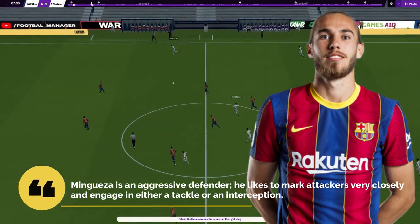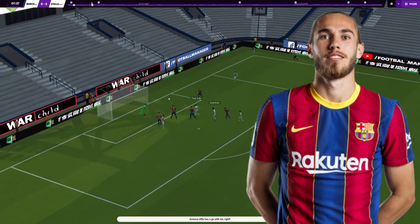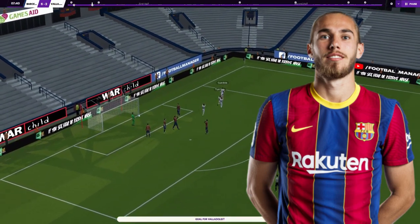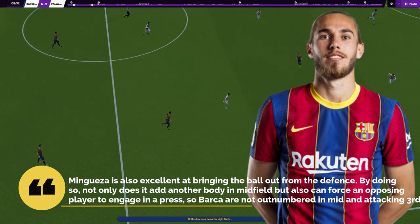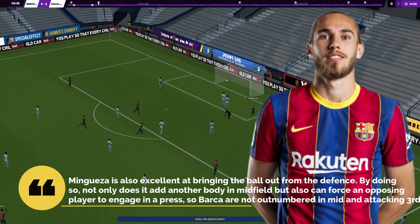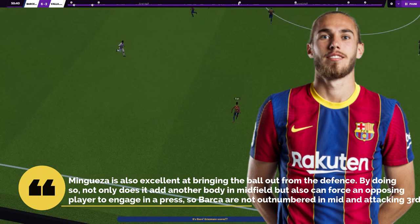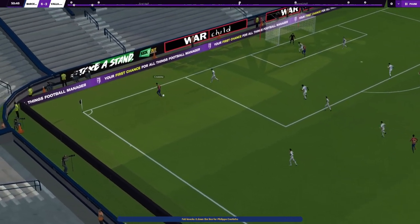Mingueza is another player who has excelled and benefited from this new system. He's an aggressive defender who likes to mark attackers very closely and engage in either a tackle or an interception. The wide defenders need to be stoppers, but Mingueza is also excellent at bringing the ball out from defense. By doing so, not only does it add another body in the field, but it can also force an opposing player to engage in the press so Barcelona are not outnumbered in the mid or attacking third.